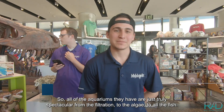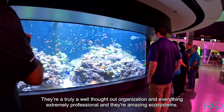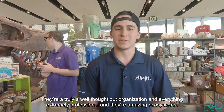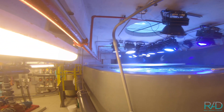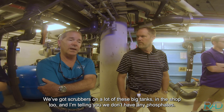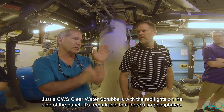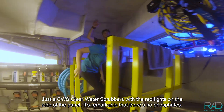A lot of the aquariums here are just truly spectacular — from the filtration, to the algae, to all the fish. They're a truly well-thought-out organization; everything is extremely professional and these are amazing ecosystems. We've got scrubbers on a lot of these big tanks in the shop too. And I'm telling you, we don't have any phosphate. Just CWS Clearwater scrubbers with the red lights on the side of the panel. It's remarkable that there's no phosphate.